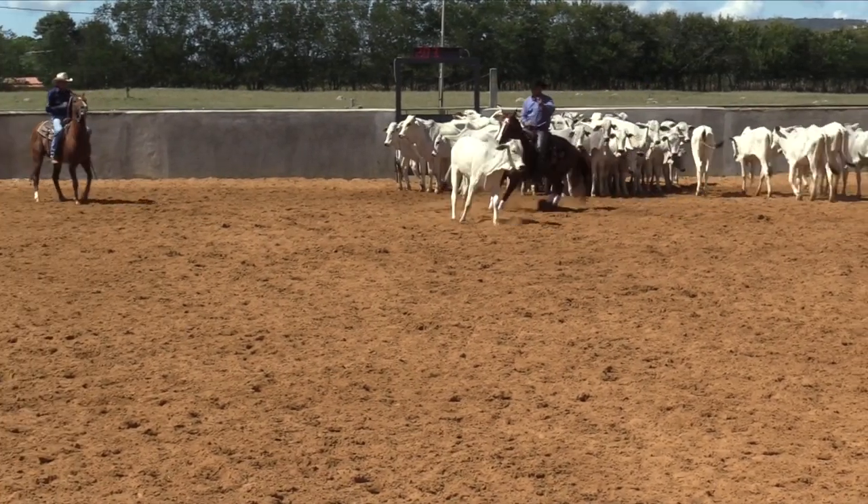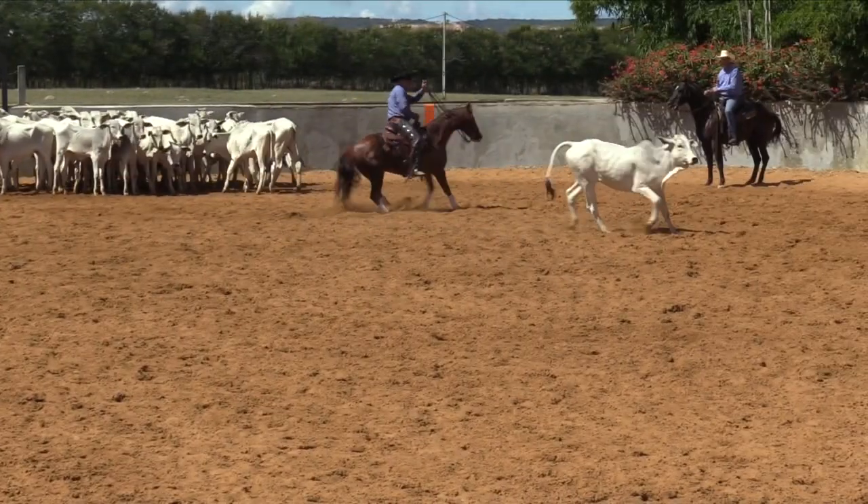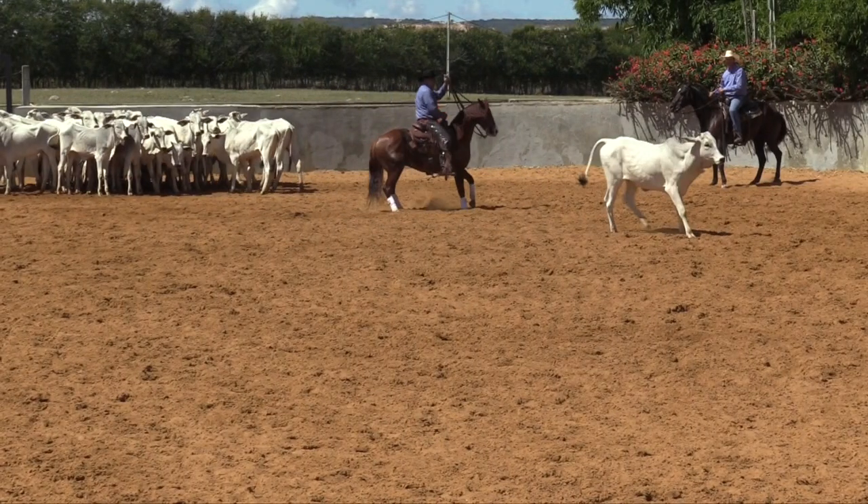This cut is not smooth. The cutter goes horizontal across the arena and does not put his hand down. It's a letter E and a check cut.